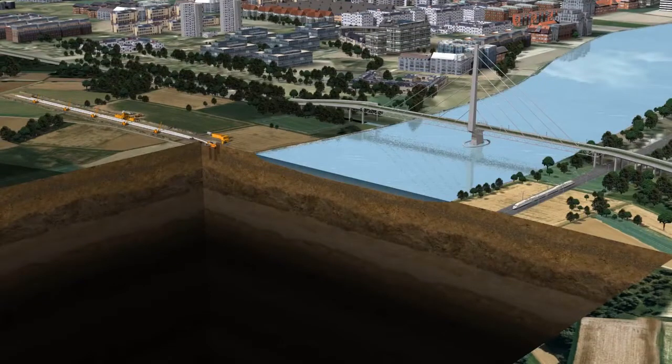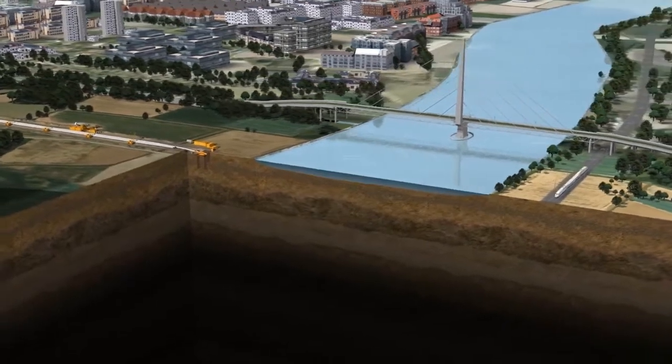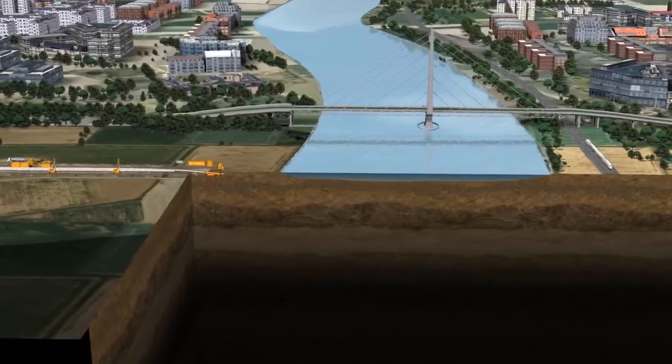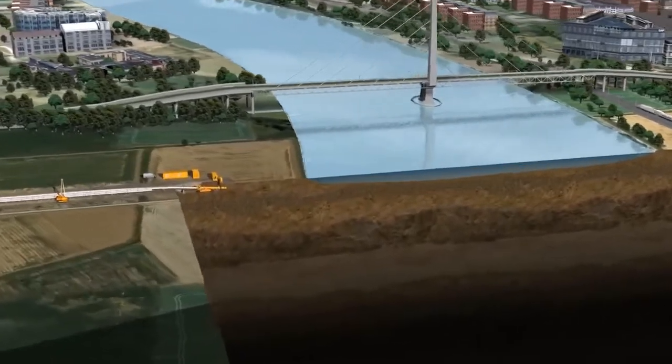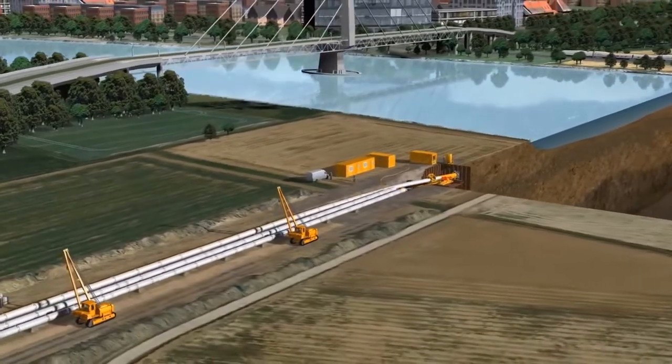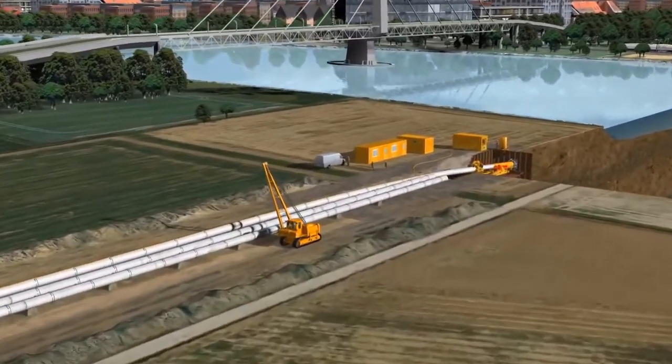The following animation shows the application of the direct pipe method in laying a 48-inch gas pipeline with an outer diameter of 1220 millimeters under a river. The 900-meter-long pipeline is pushed in three pipe sections of 300 meters.